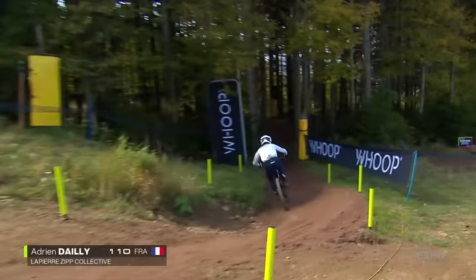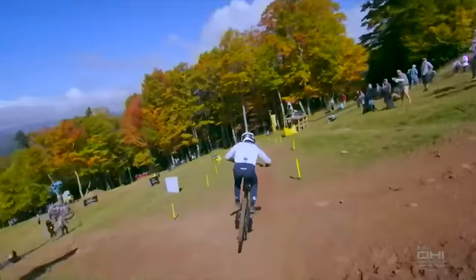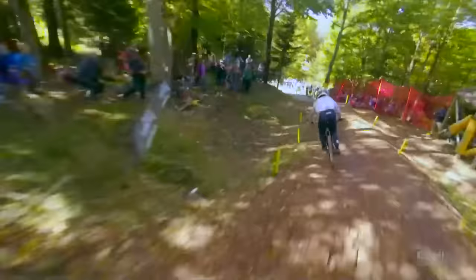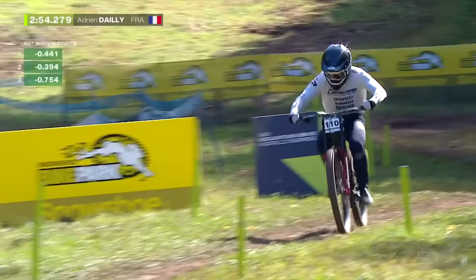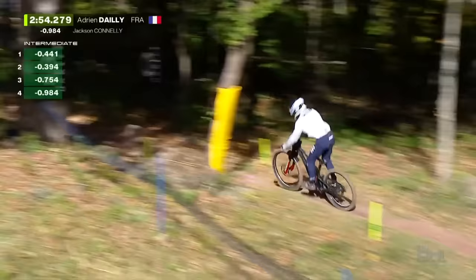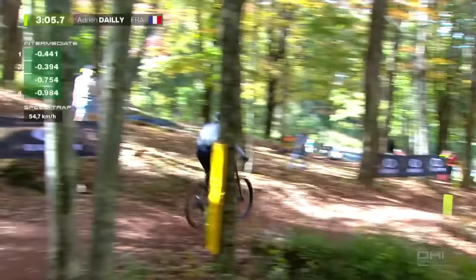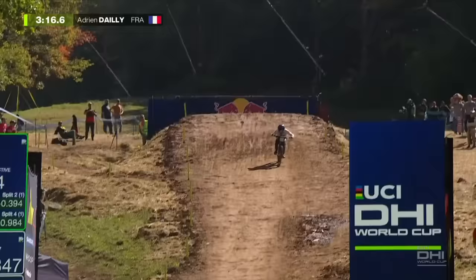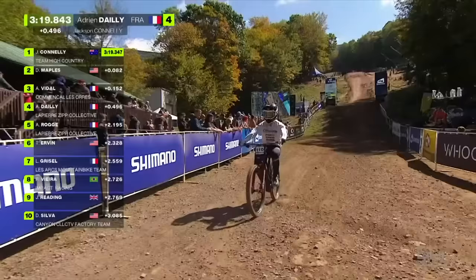Adrian Day — former Enduro World Series overall title winner — super talented rider from the south of France. He'll be good because of the European terrain he's used to. Riding a prototype Lapierre bike. Heads down towards the line — can Adrian Day go fastest in the semi-finals here in Snowshoe, West Virginia? Day down the line in fourth, lost some time there but a 3:19 — that should work, maybe.